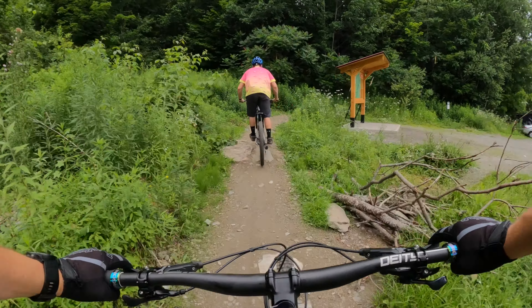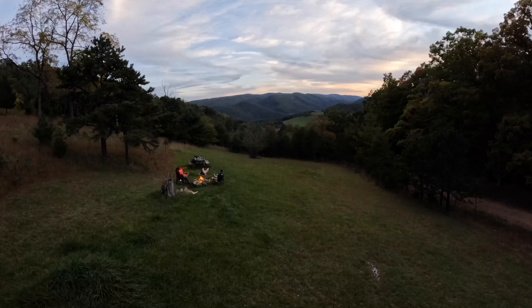That's a wrap! Thanks for riding along with us today on the Caddy Hill Intermediate Loop.